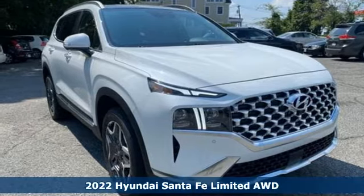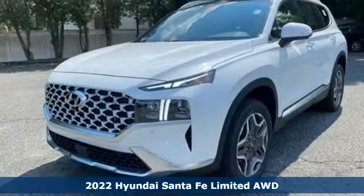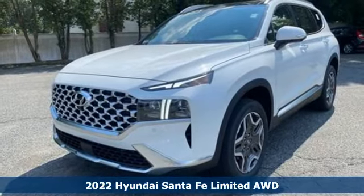Here's a new 2022 Hyundai Santa Fe. Challenging convention to find a better way — it's the Hyundai way.